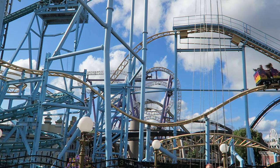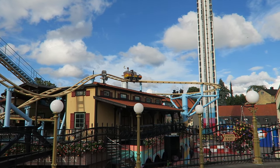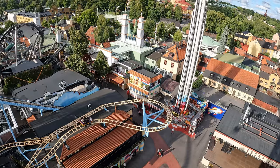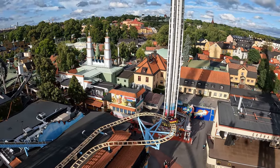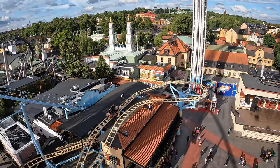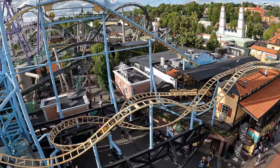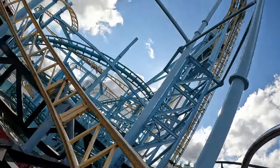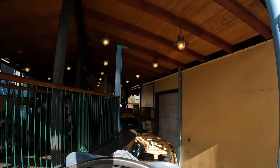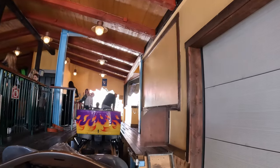Then comes a bunny hill that comes close to giving airtime but not quite. You jump upwards above the station and navigate another hairpin turn, getting another burst of laterals as well as a great view of the midway below. Now it's time for the finale: you pass through another brake run, slightly dip downwards, and navigate an upwards helix — though it's light on forces. Then you have one last mild twist into the brakes before returning to the station, ending the 1,411-foot or 430-meter long experience.